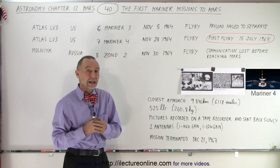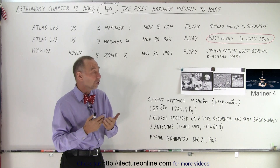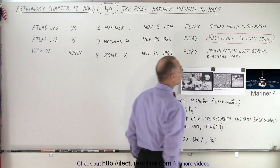But Mariner 4 made it. It actually got into orbit, was able to boost out of orbit towards Mars, and did a successful flyby of Mars — the first flyby ever by any spacecraft — which happened on the 15th of July, 1965.